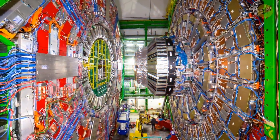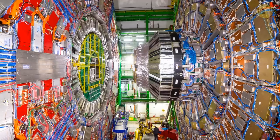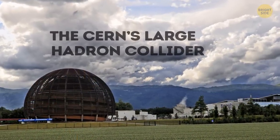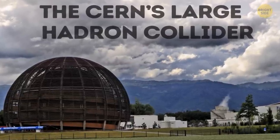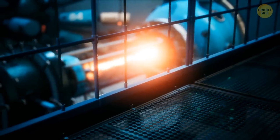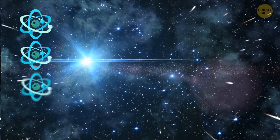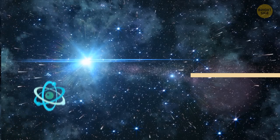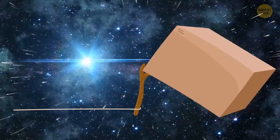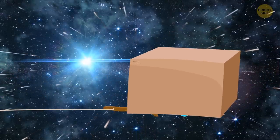We can also create antimatter in laboratories. Right now, scientists use super cool machines called particle accelerators for that. The most famous one is CERN's Large Hadron Collider, the biggest, most famous collider in the world. These machines shoot tiny particles at super high speeds — it's kind of like a cosmic game of billiards. When these particles crash into each other, they create antimatter particles. Then they use special containers called penning traps to store the antimatter.